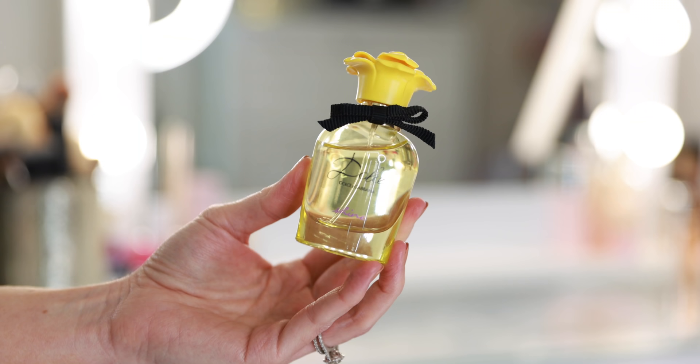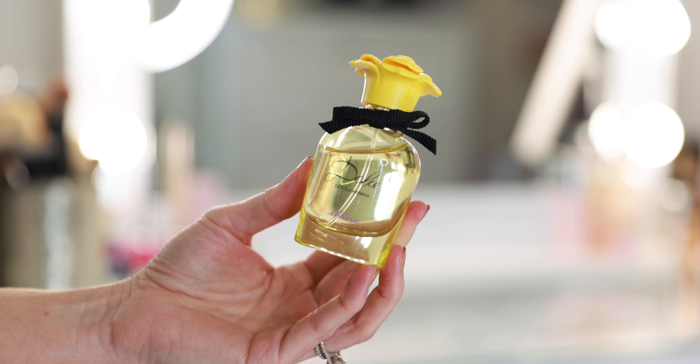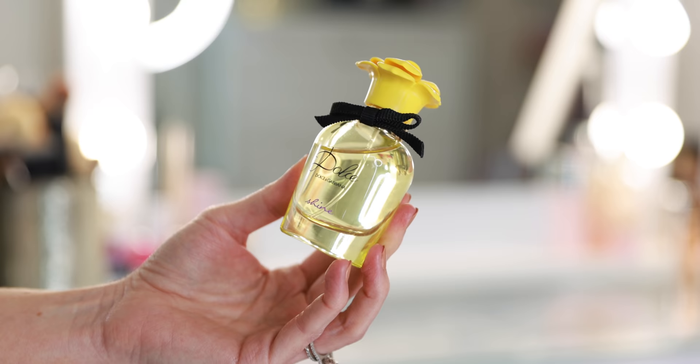L'Impératrice is a fruity floral — it smells like watermelon and kiwi, like a fancy fruit salad. Really nice, especially for spring and summer. Another fruity floral from Dolce & Gabbana is Shine. I love this fragrance — it launched earlier this year and it's so bright and happy. Very floral, fruity, but really smooth. I think this is very sophisticated. I hate this bottle though — the flower and the bright color, nothing about it says luxury — but I love the fragrance so much I didn't even care.